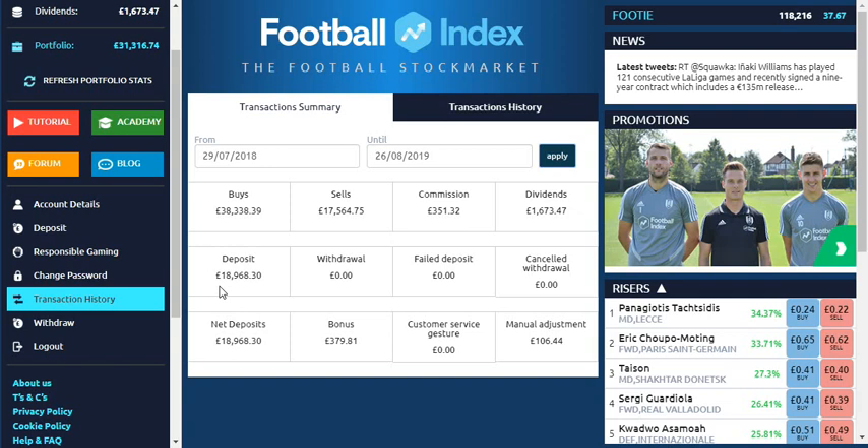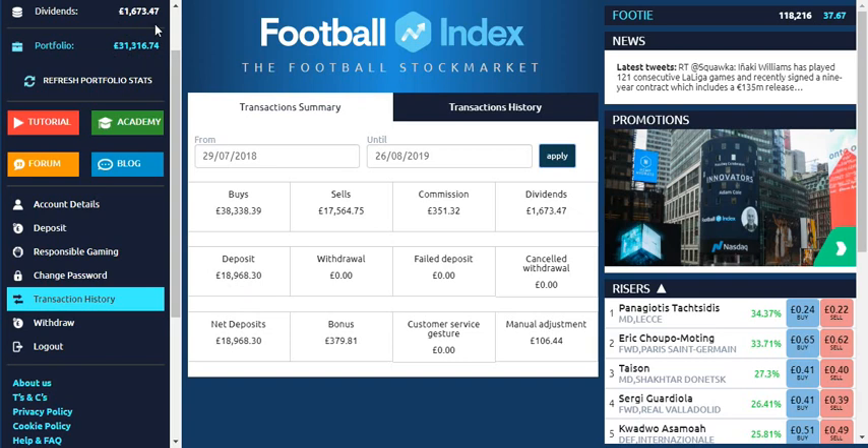Here you can see deposits of £18,968.30, which is the total that I've put into Football Index. My current portfolio value is listed here and my dividends are listed up there as well. I'm now going to go into the next section of the video where we take a closer look at the numbers.